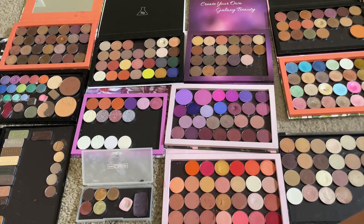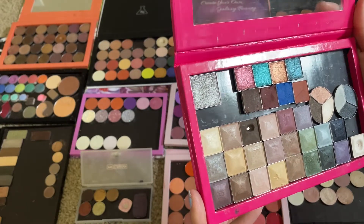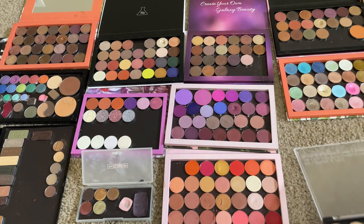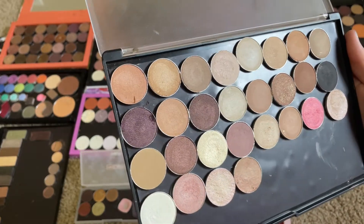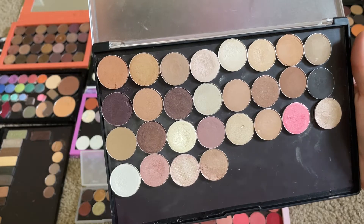Forgot to grab a makeup wipe, so I'm just currently covered in glitter. I think that's all from this palette, so I'm going to close this one up and put it out of the way. I'm eyeing this palette again. I didn't use the one I pulled out last time, but I feel like they'd be so easy to hit pan on — and I'm so close to hitting 100 pans, so that's what I want to do.